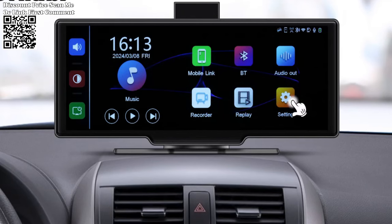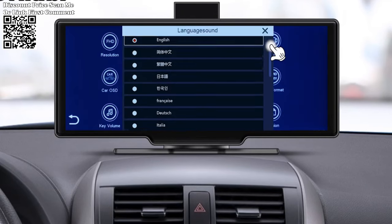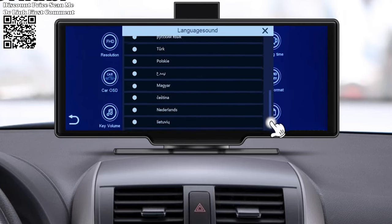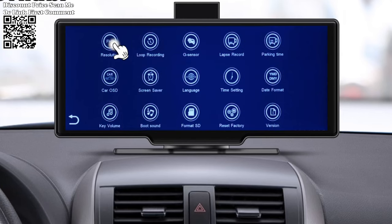Experience the ultimate in-car connectivity with support for wireless Apple CarPlay and Android Auto. By seamlessly mirroring your smartphone's interface onto the Cernubi Dash Cam's large screen, you can access your favorite apps, navigation services, and multimedia content with ease.